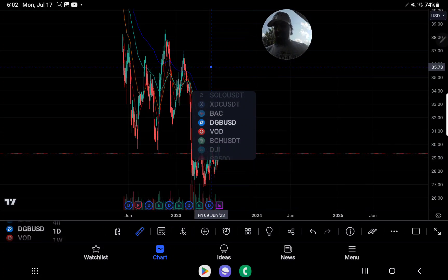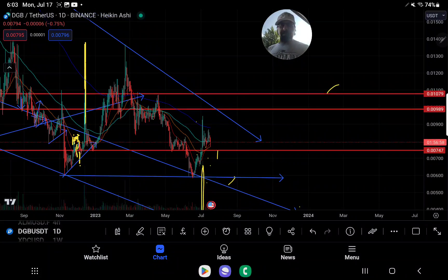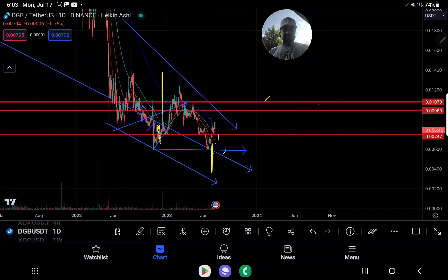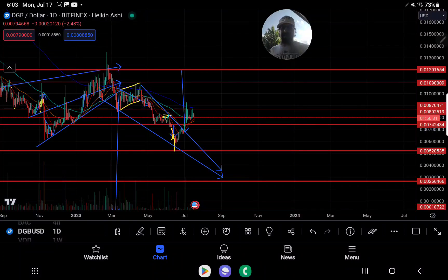Going back to the chart at hand, you can see the areas of concern before we can get up to 0.12. We have to come up and break this downtrending resistance at about the 99 level, then get past 1079, and then we're off to the races. The tactical target out of the breakout of this formation on the grand scale would get us up to about the 1.2 level — a substantial move for DGB. So pay attention to that with Digibyte.